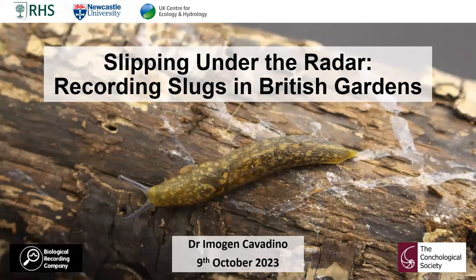I've got the pleasure of welcoming Dr Imogen Caledino, who will be talking to us about her PhD and the work she did on recording slugs in British gardens. I've known Imogen for a number of years and I've had the pleasure of being on some of her slug identification courses, which have honestly been some of the best natural history courses I've ever attended.